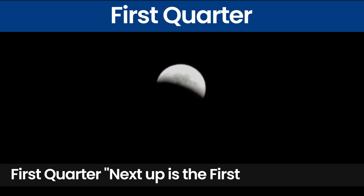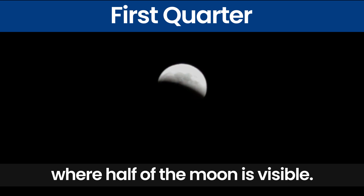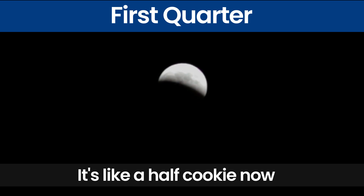First Quarter. Next up is the first quarter phase where half of the moon is visible. It's like a half cookie now.